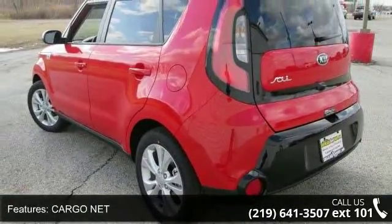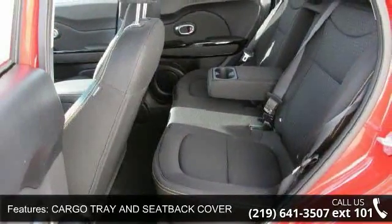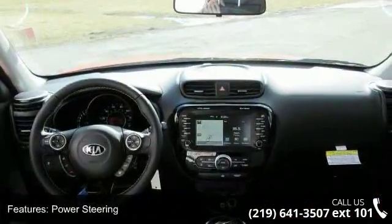This vehicle's top features include cargo net, cargo tray and seat back cover, front wheel drive, power steering, ABS, four wheel disc brakes, brake assist, aluminum wheels, rear defrost and privacy glass.